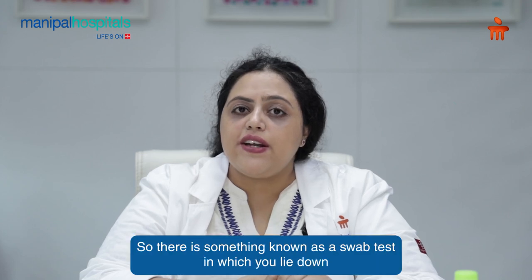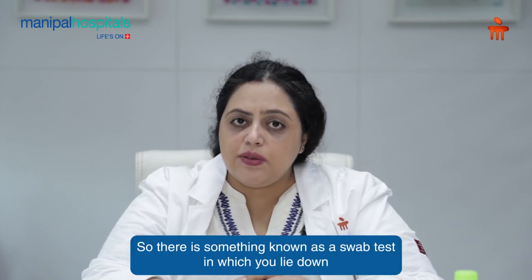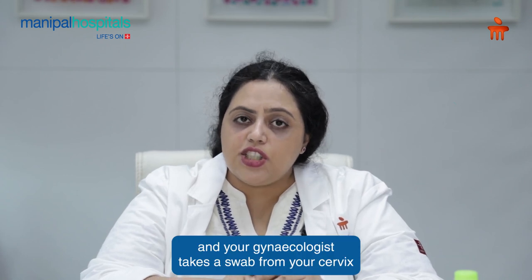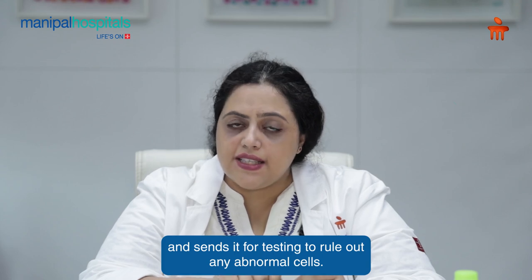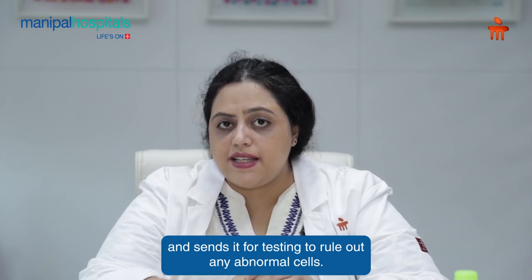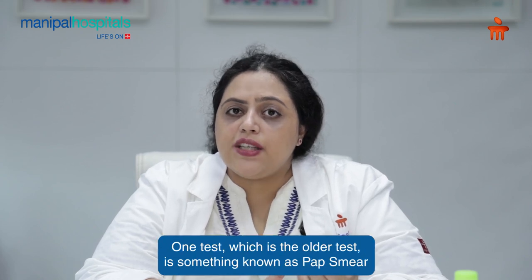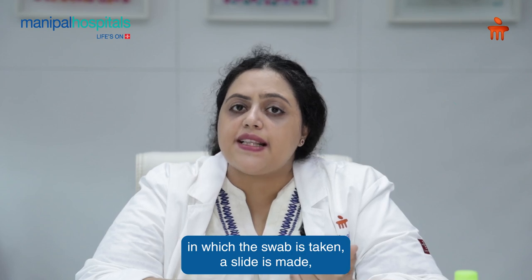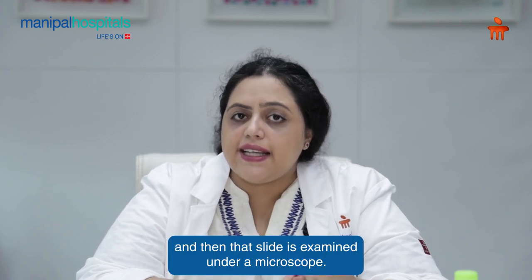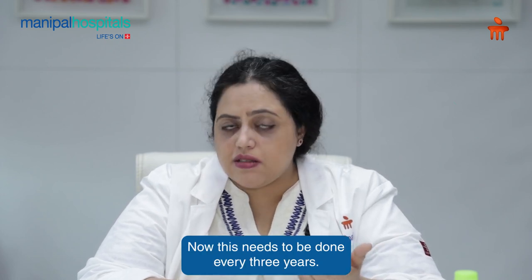There is a swab test in which you lie down and your gynecologist takes a swab from your cervix and sends it for testing to rule out any abnormal cells. This can be done by two tests. The older test is the pap smear, in which the swab is taken, a slide is made, and that slide is examined under a microscope — this needs to be done every three years.